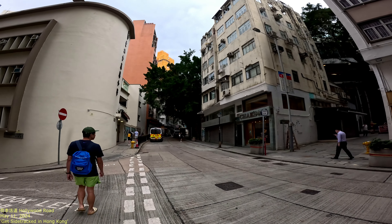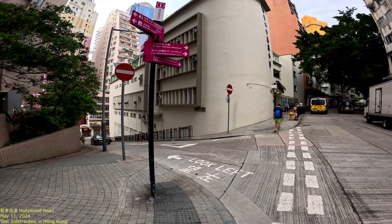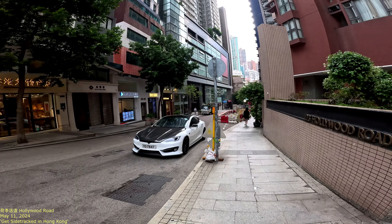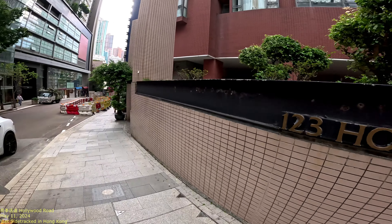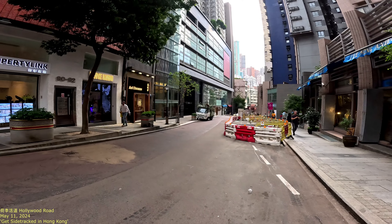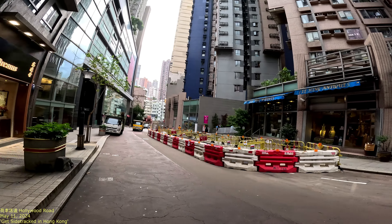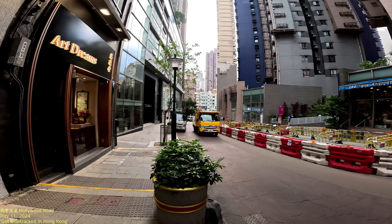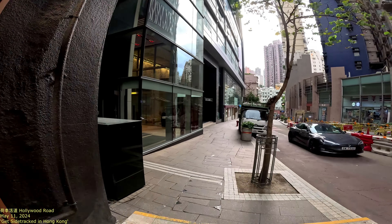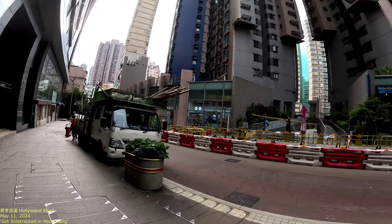So that's basically Hollywood Road — that's part of it anyway, starting at the mid-levels. Tsing Wan. It seems like I've filmed so many of these streets already. I don't even know if it's worth continuing to film them. Maybe doing a little bit of reconstruction here.